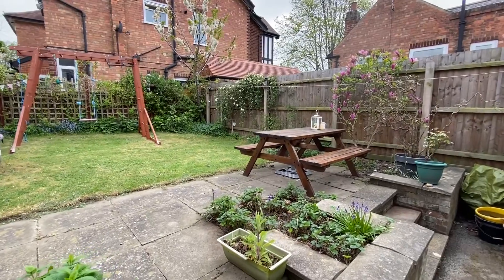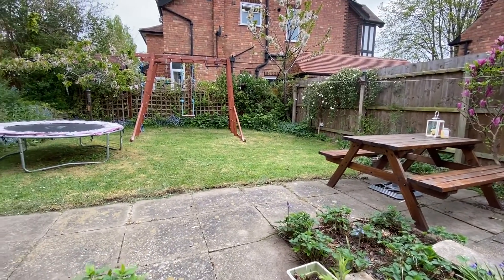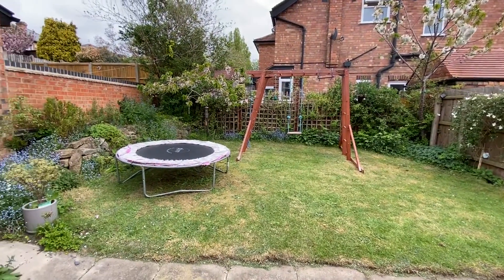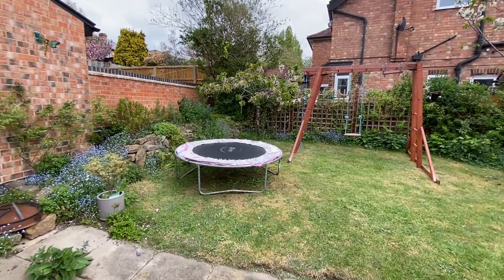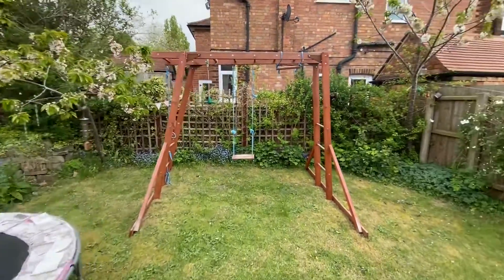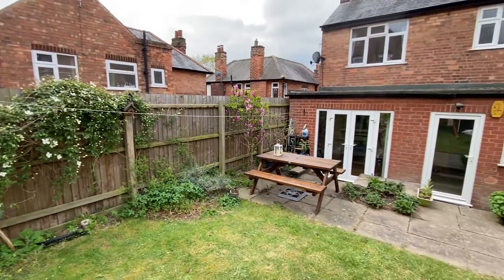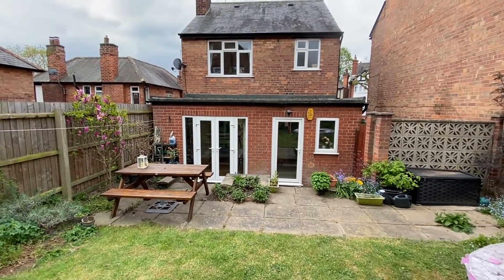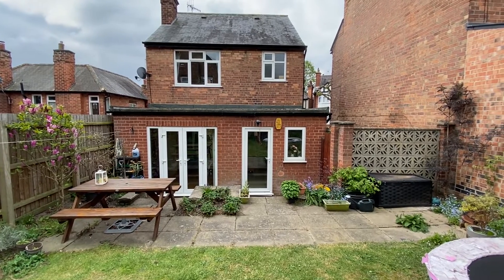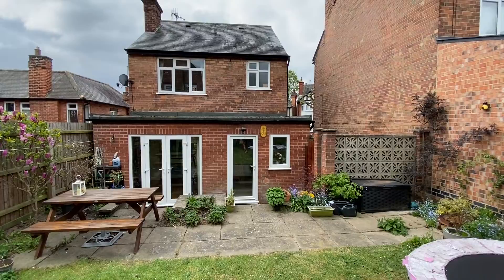To finish off the tour, the lovely rear garden. We're greeted by an initial paved patio area giving plenty of space for garden furniture. The rest of the garden is lawned with a good variety of established plants and shrubs to the borders. Looking back at the rear of the house you can see the extension, with the French doors into the dining room and the door into the kitchen, as well as a lock-up pedestrian access gate out to the driveway.